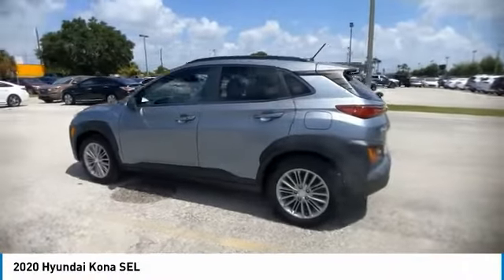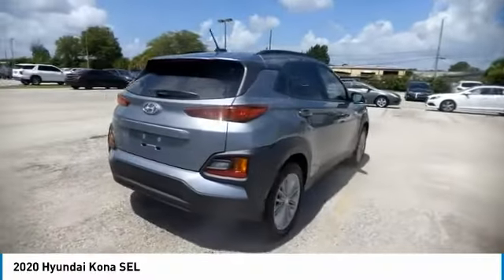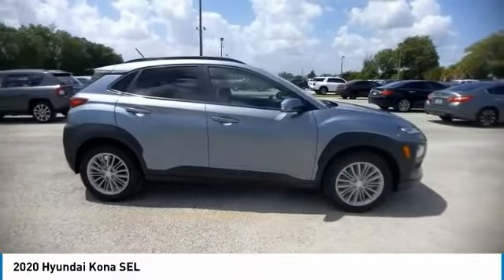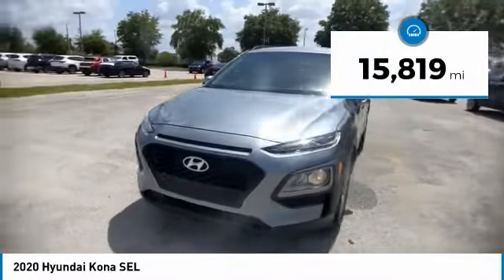Make a great choice today with the 2020 Kona. The Hyundai Kona provides a wide variety of functionality in a small SUV body. The energetic design is perfect for those looking to marry their adventurous side with their urban lifestyle. This vehicle has less than 20,000 miles.